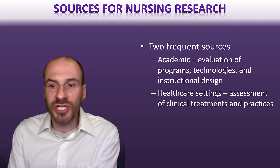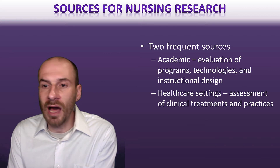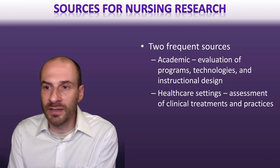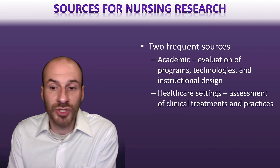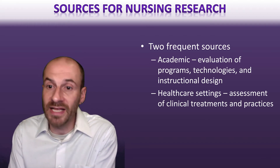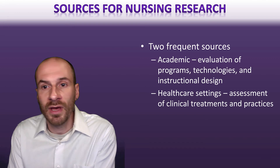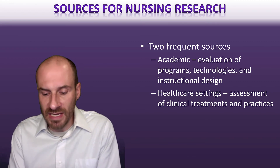In terms of where research is done, some is done in academic settings — higher education, with faculty doing research to improve healthcare systems, developing new technologies, and educational designs. But there's also a ton of research being done in healthcare settings, which many nurses are very involved in. In healthcare settings, there are opportunities to work with patients and with different units trying out different types of processes to actually improve health. That's very often where we see nursing research being done.